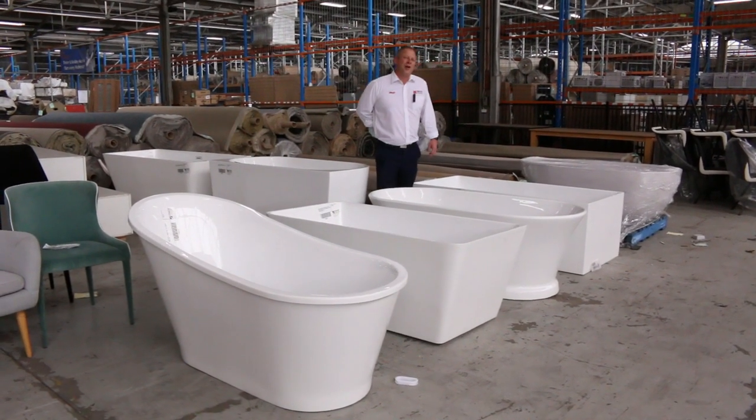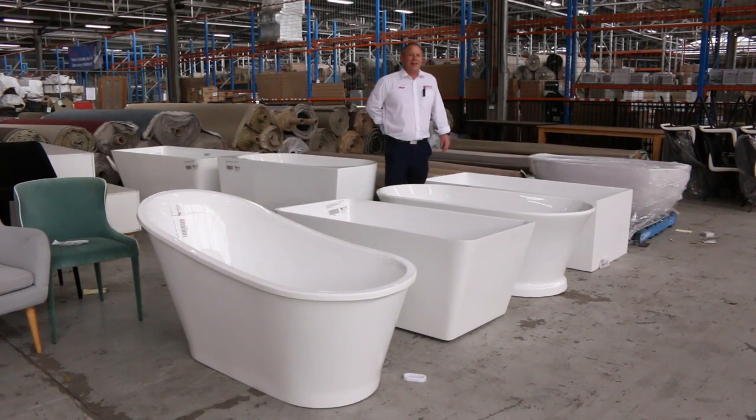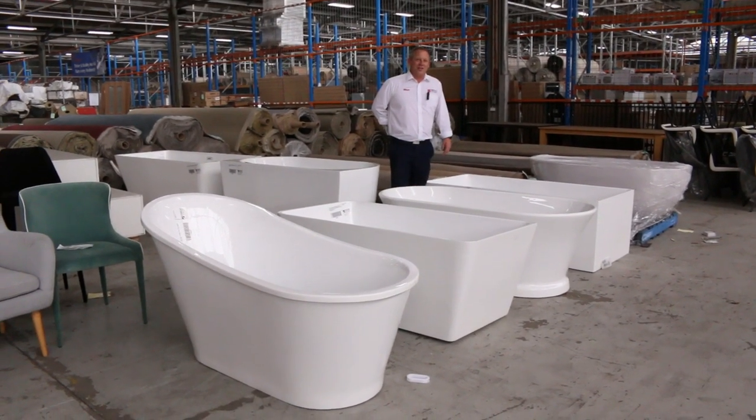Hi, I'm Liam from Fowles, and welcome to the Home Renovators Auction Sale Preview for the sale commencing Wednesday the 14th of October 2020.